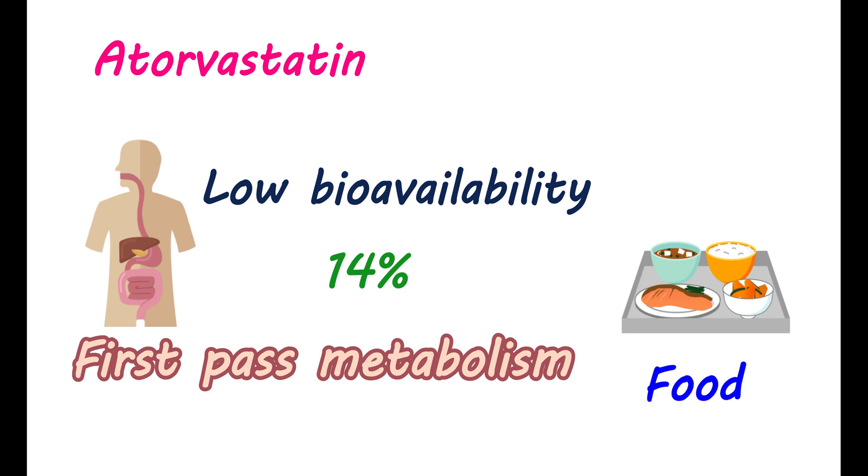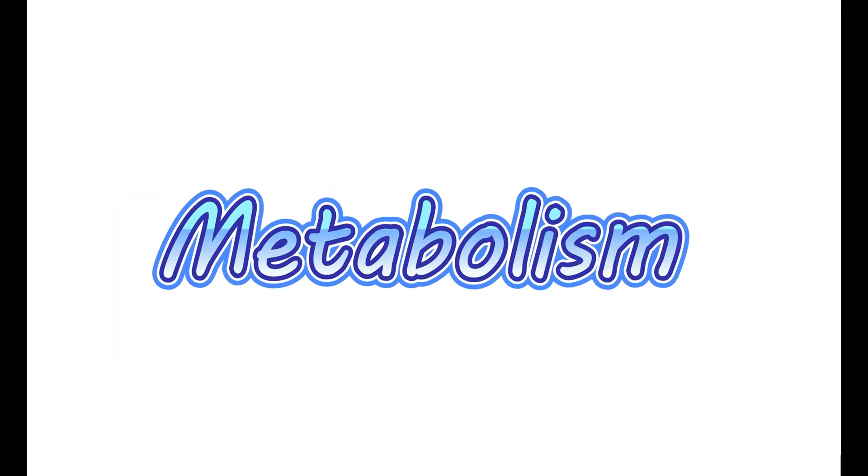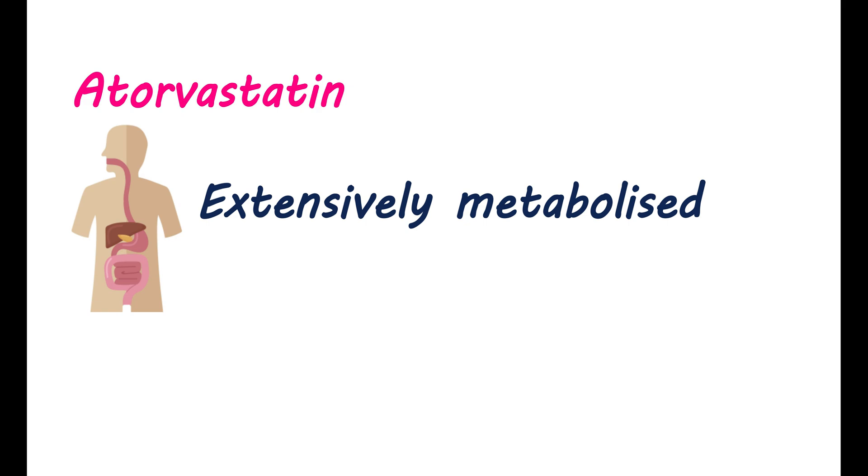Therefore, this medication can be taken either with or without food. Metabolism of atorvastatin: Atorvastatin is extensively metabolized in the liver. A few of the metabolites are active, and they can also produce a similar effect on the inhibition of the HMG-CoA enzyme. Therefore, active metabolites can also reduce your LDL cholesterol levels.